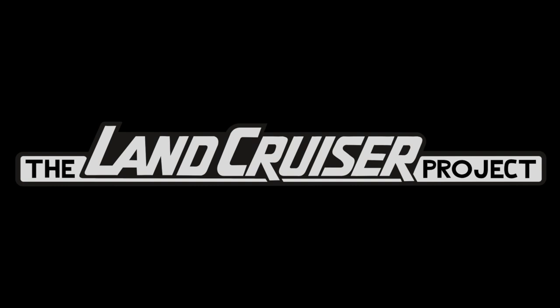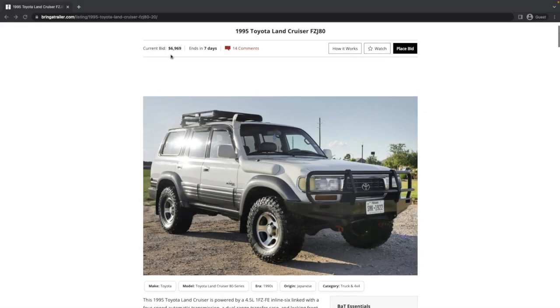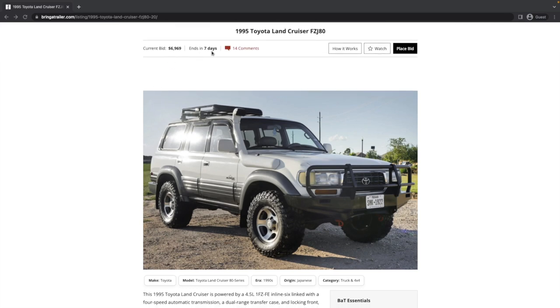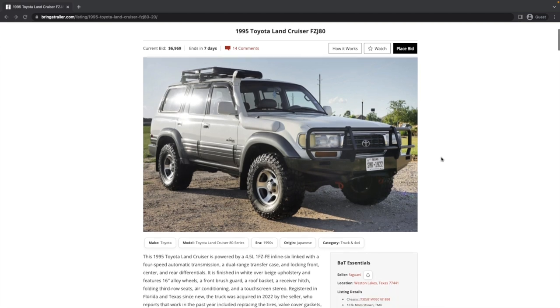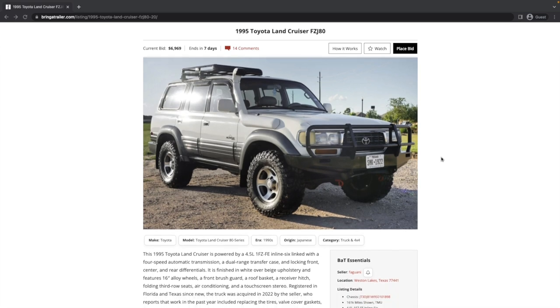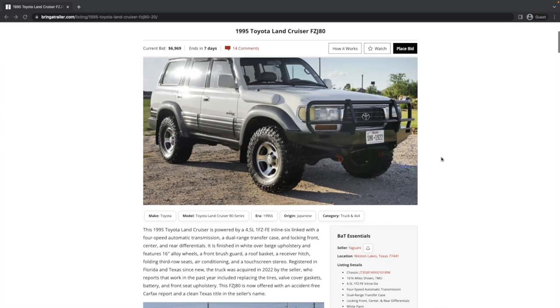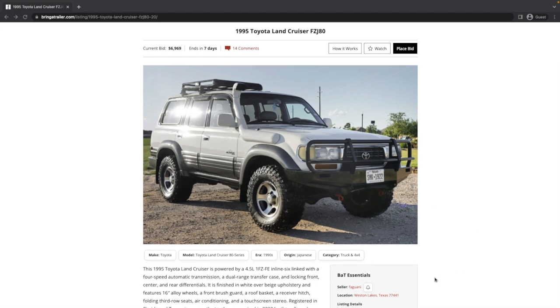Let's look at the vehicle we're studying today, which is this super curious-looking 1995 FZJ80 80 series Land Cruiser, currently bid up to $6,969 with seven days left. Way to be an adult, Mr. or Mrs. Bitter. Very interesting looking truck — there's all sorts of stuff going on here, and I'm excited to go through this one.